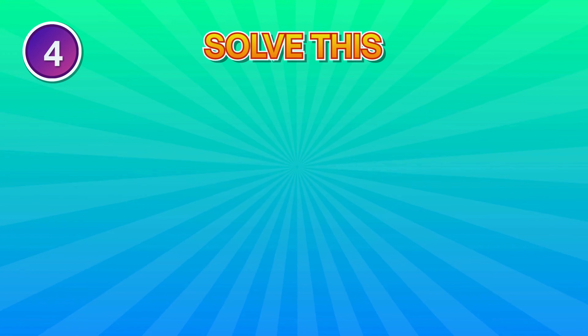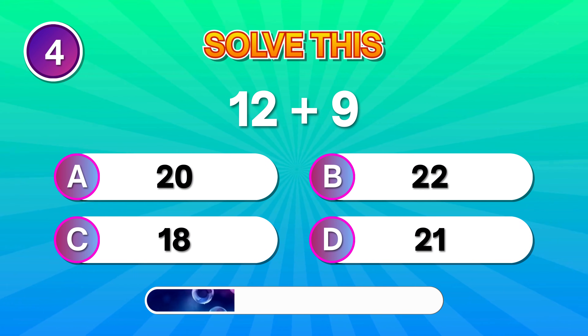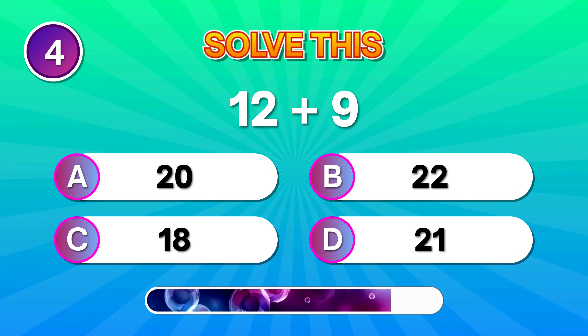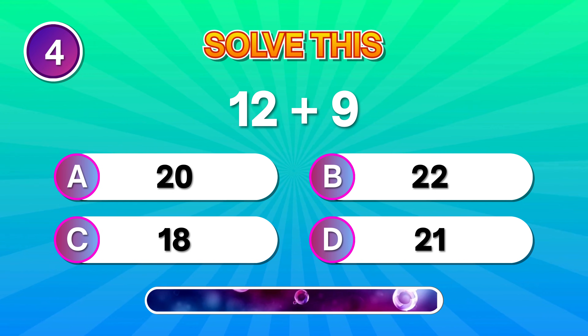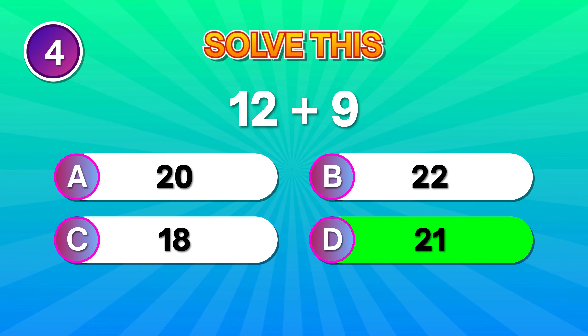Try this. What is 12 plus 9? Brilliant mind if you answered 21. Keep going!